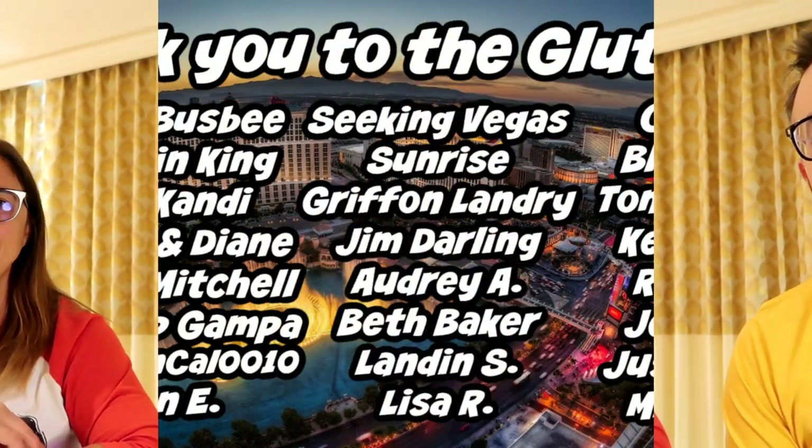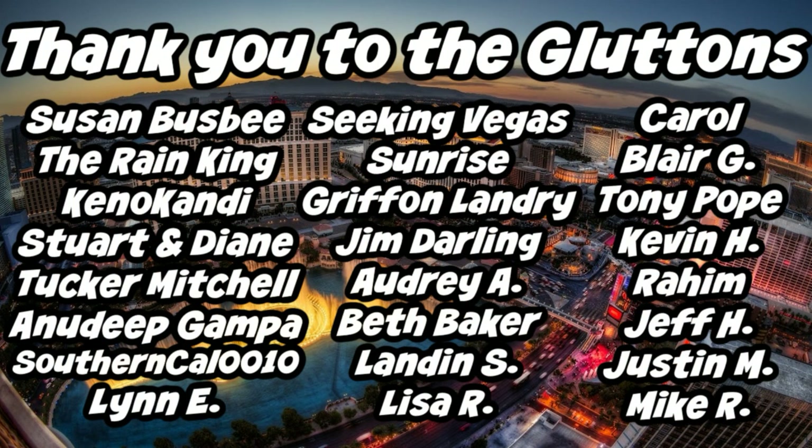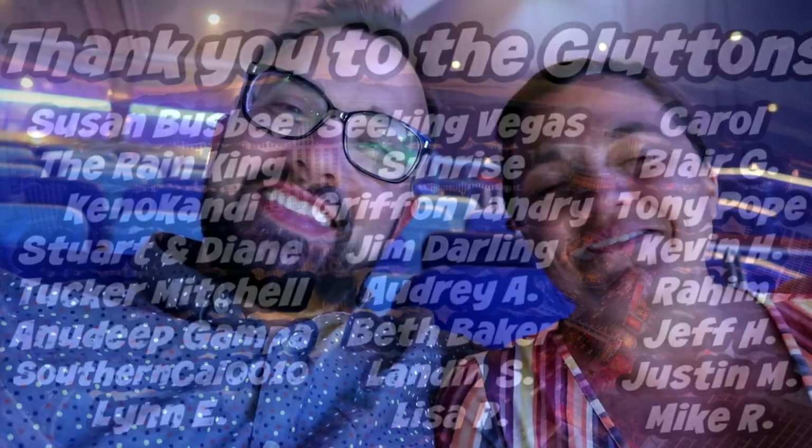If you're enjoying our videos, don't forget to hit that like and subscribe. You can also follow us on social media — Facebook, Instagram, and Twitter. All our links are down below. Also, we need to do a huge shout out to all of our gluttons. If you would be so inclined to become one of our members, also known as gluttons, please hit that member or join button down below. Thank you.